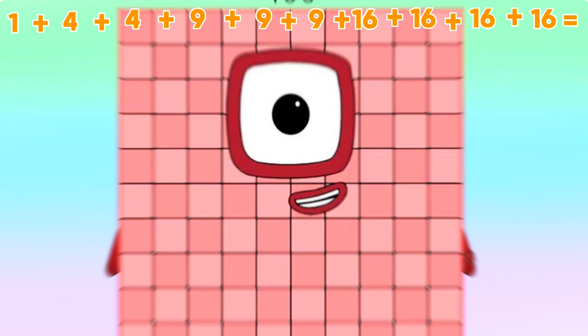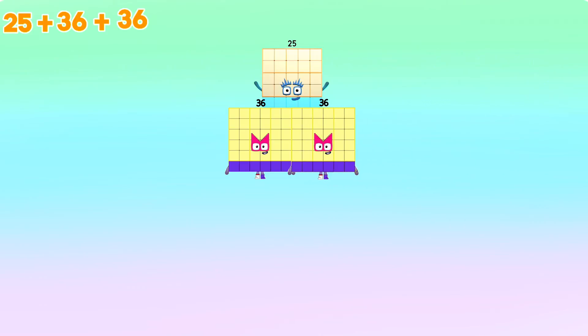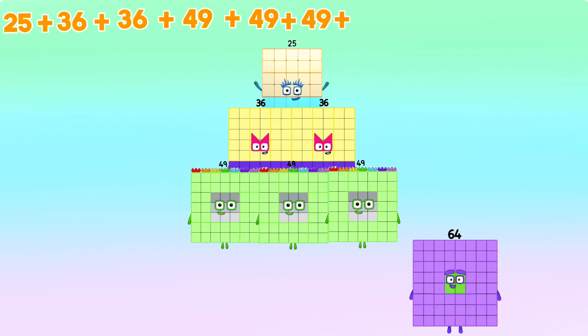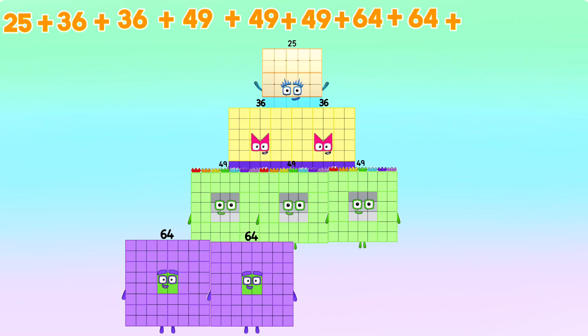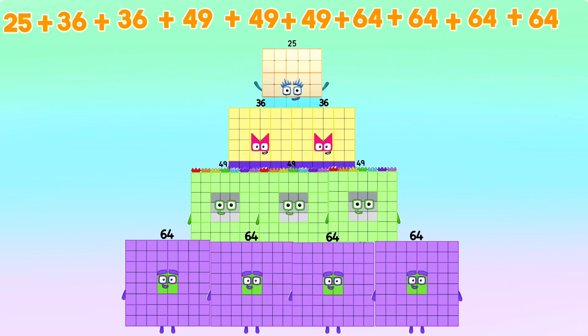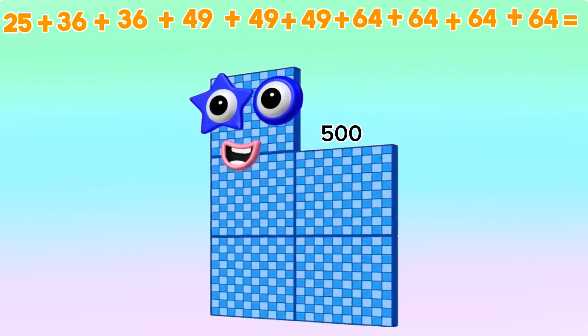Next, twenty-five plus thirty-six plus thirty-six plus forty-nine plus forty-nine plus forty-nine plus forty-nine plus sixty-four plus sixty-four plus sixty-four plus sixty-four is equals to five hundred.